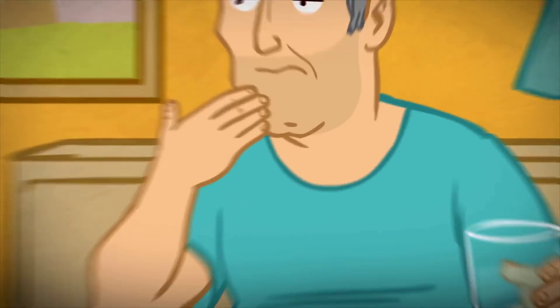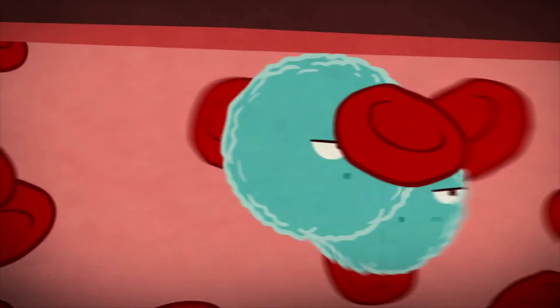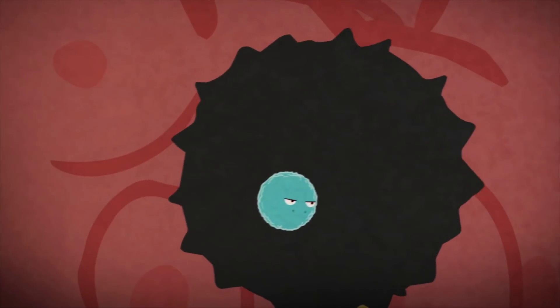A promising technology for combating diseases uses special lipid nanoparticles. These nanoparticles contain RNA molecules that can change the way cells produce proteins and can modulate cells' function.